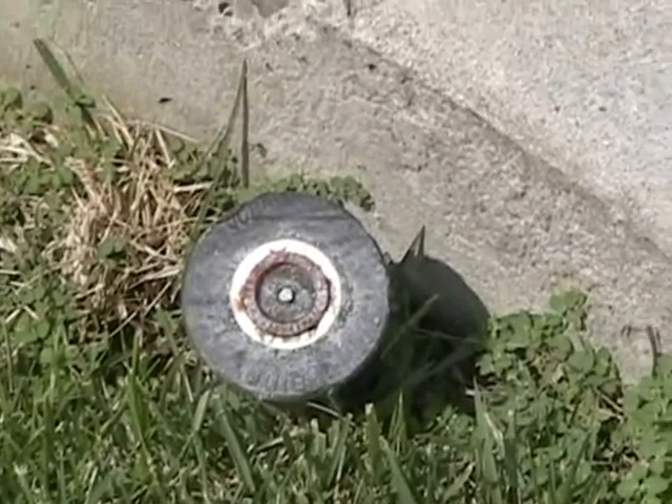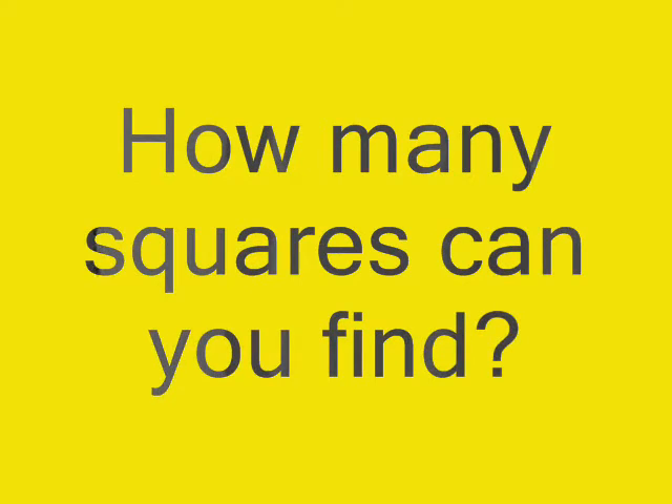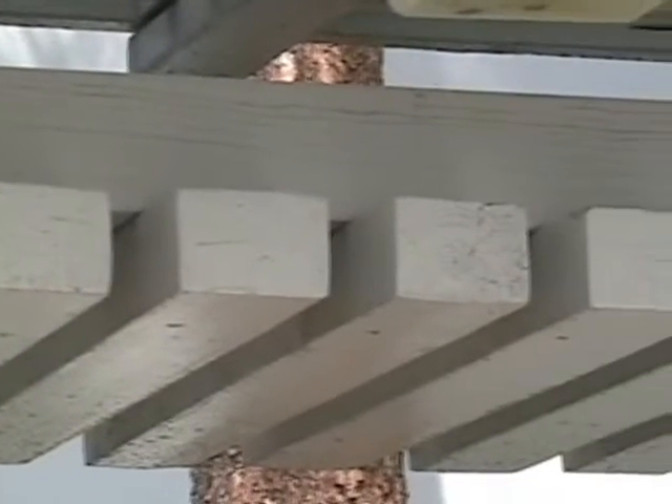This sprinkler also has three circles inside of it. A square is a shape with four equal sides. There are lots of squares on the ends of this patio cover.